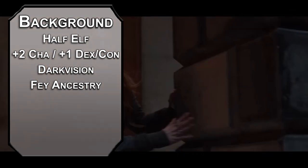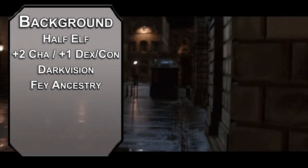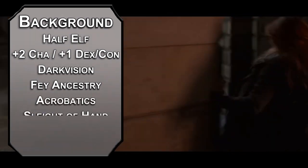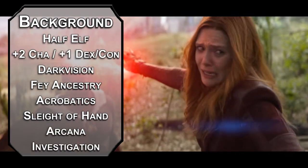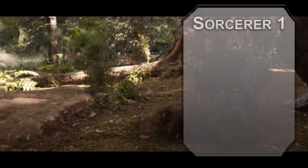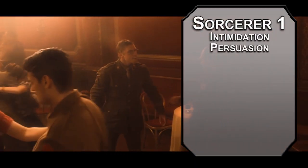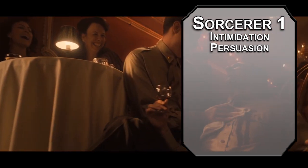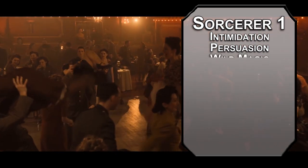Wrong Ian McKellen character — how have I not done Gandalf or Magneto yet? Anyway, half-elves get more skills than they know what to do with. Grab Acrobatics and Sleight of Hand, then take the Haunted One background for Arcana and Investigation. Your life is an endless cycle of ups and downs — chaos is your brand. We'll kick things off as a Sorcerer, letting us grab two skills from the Sorcerer list. Intimidation and Persuasion will be good for interacting with your enemies, and your enemies that are now your buddies.